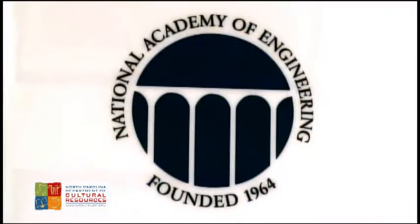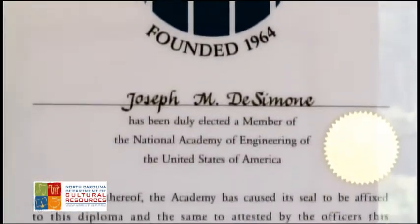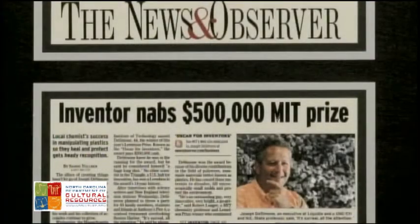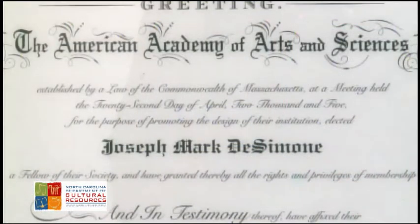We've got about 115 issued patents and about 120 pending. Patents are important because they give you a license to play — they're a trigger to get things commercialized. Companies won't invest unless they have this period of time of exclusivity.